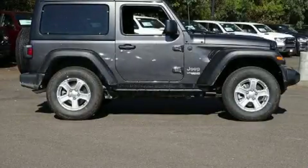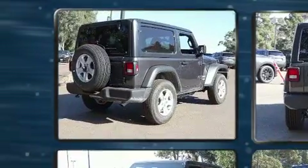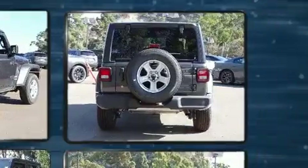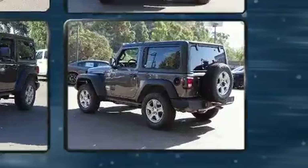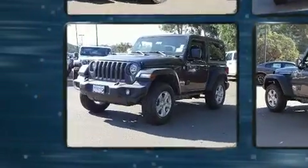Experience driving perfection in the 2020 Jeep Wrangler. This two-door, four-passenger convertible is ready to drive off the showroom floor. It features four-wheel drive capabilities, a durable automatic transmission, and a two-liter four-cylinder engine. A turbocharger further enhances performance.